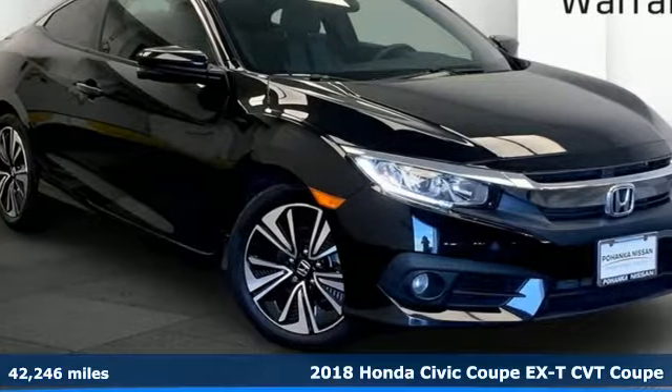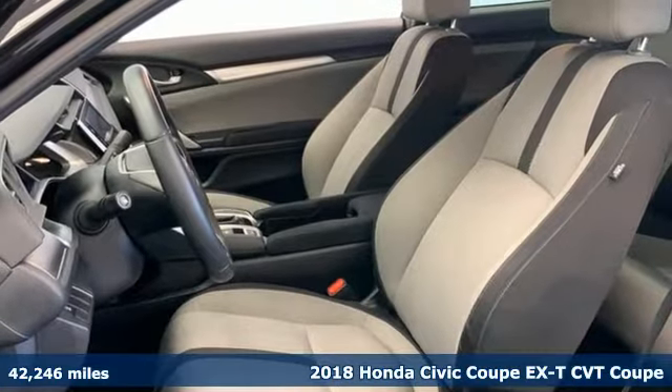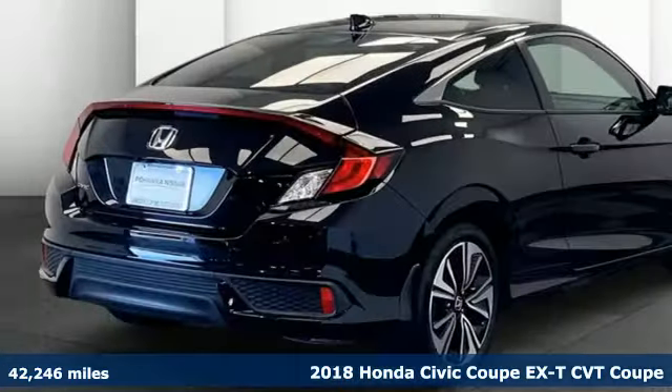It's a 2018 Honda Civic Coupe. Get more mileage out of every drive with this Civic. Plus, it offers an exciting list of features.